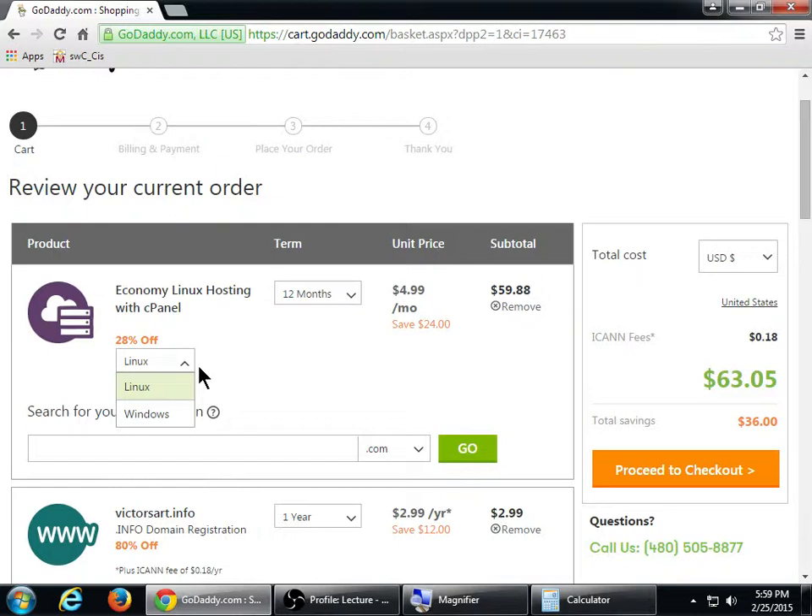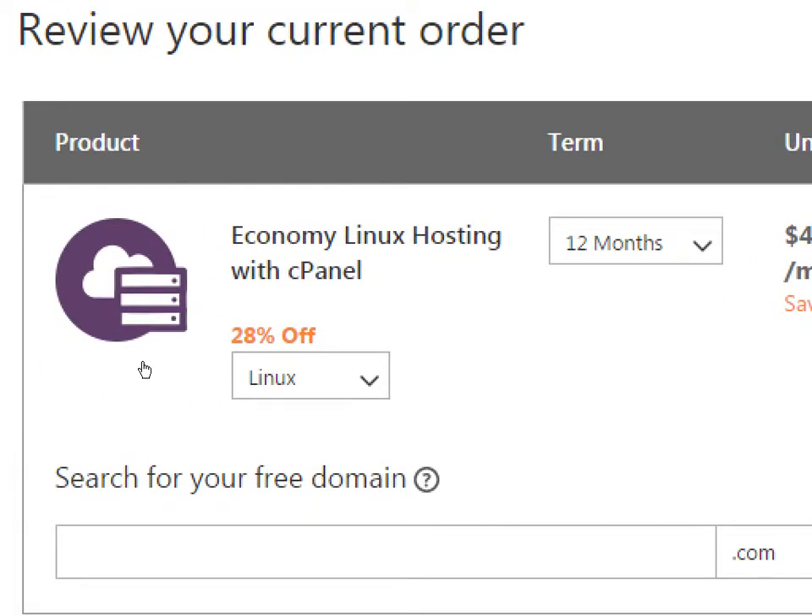GoDaddy and many companies will ask what kind of hosting you want — often the choices are Linux and Windows. A mistake people make is selecting Windows because they think 'I have a Windows computer so I need Windows.' No — you should get Linux hosting because it comes with a lot of add-ons and free software that Windows hosting might not, for example WordPress. So if you get a choice, select Linux hosting.